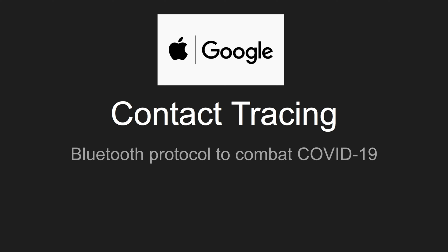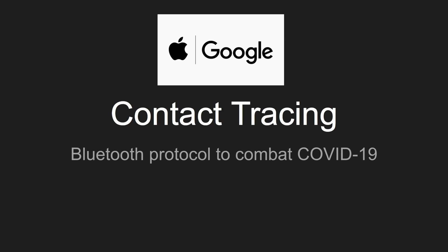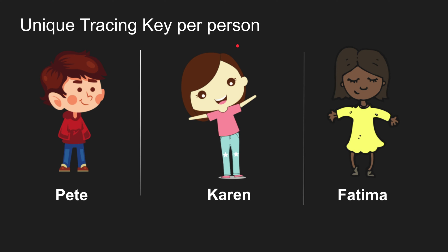You can tell the best minds were put into this problem, so I want to go through the design and illustrate how it works. The most important aspect is the privacy concern and how they address it. Meet our subjects: Pete, Karen, and Fatima. All of them have mobile devices with this app — or more likely an OS patch, since both Google and Apple are working on it.